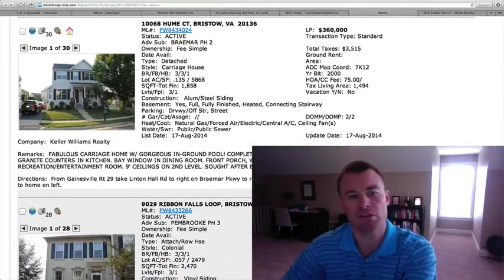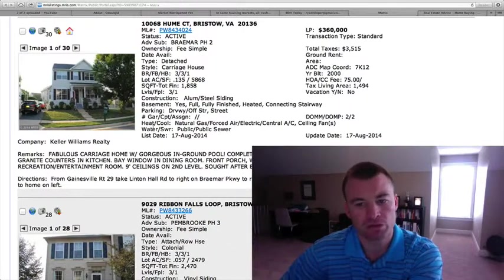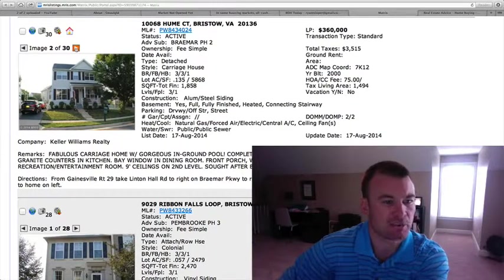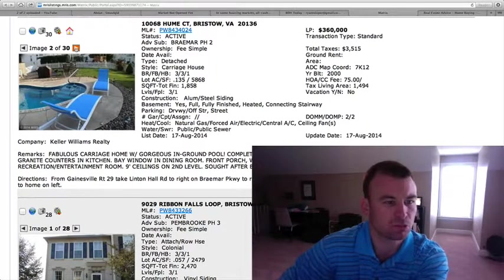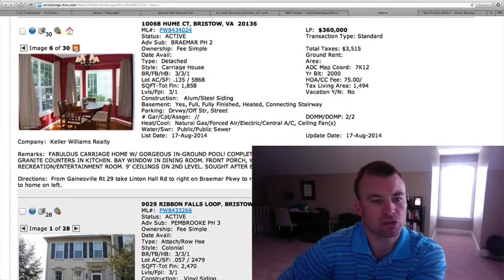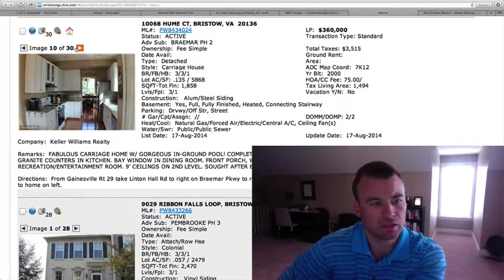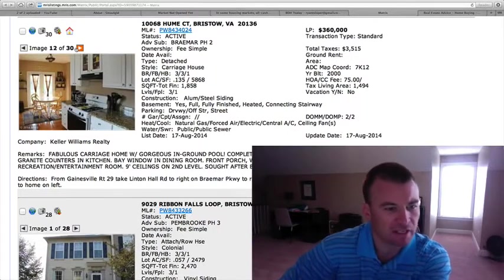10068 Hume Courts in Braemar, $360,000. Three bedrooms, three and a half baths, carriage style home, 1,858 square feet. Has an in-ground pool as well. Fenced yard on three finished levels. Vinyl siding on the exterior. There's the pool — smaller pool because the lot is just a little over an eighth of an acre. No garage on this one, just a driveway. Hardwood floors on the inside. It looks like granite countertops in the kitchen.